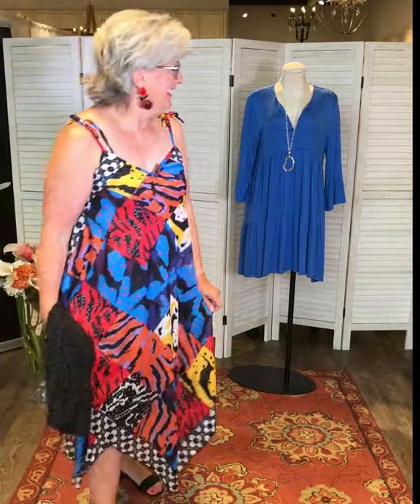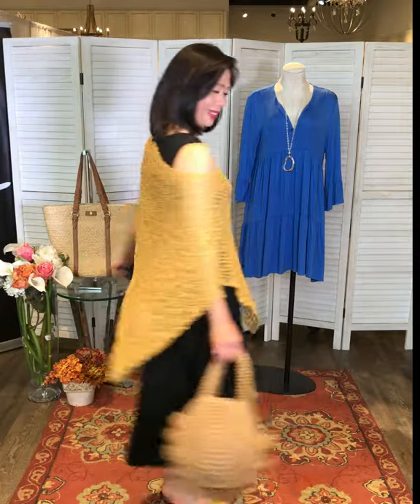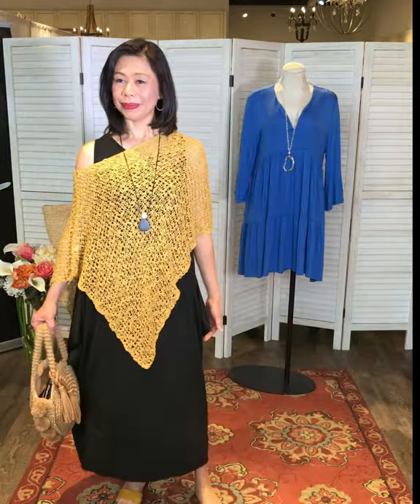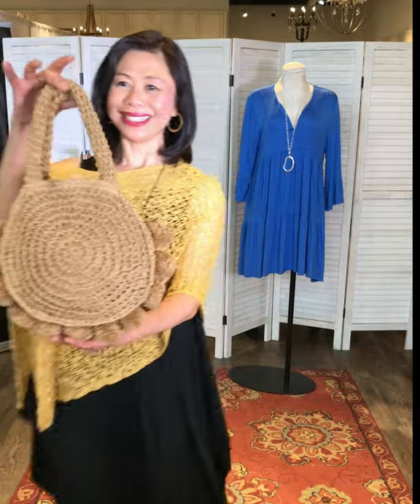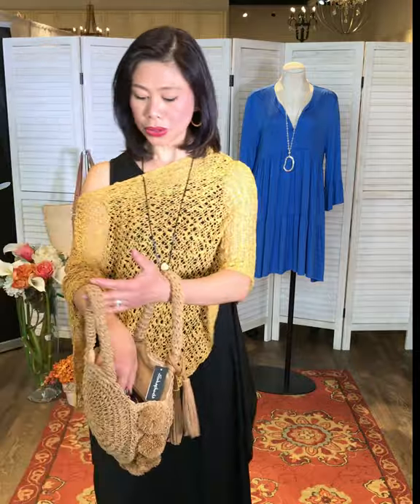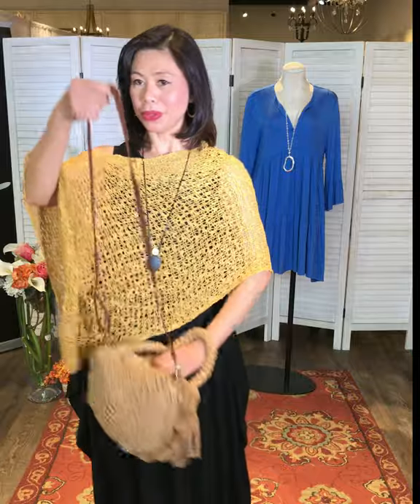Coming up is the new Bella Amore — it's just a solid black dress. You do need to iron or steam it, but it's beautiful. We've paired it with the popcorn in mustard for a nice pop of color, and the bag is so adorable — I think we only have one left.